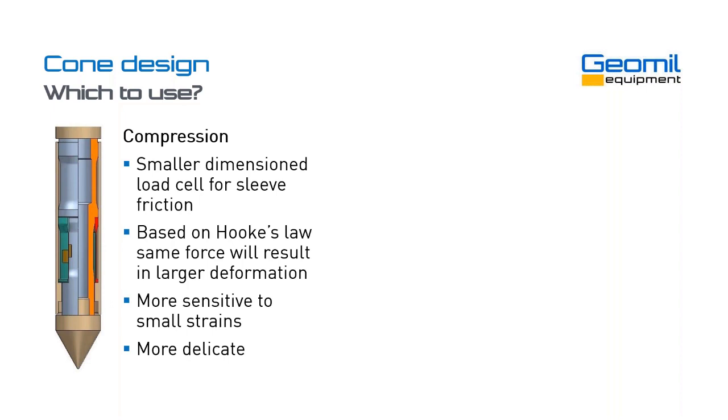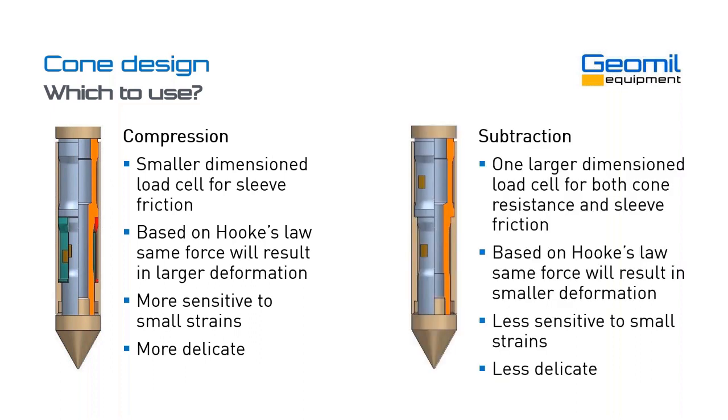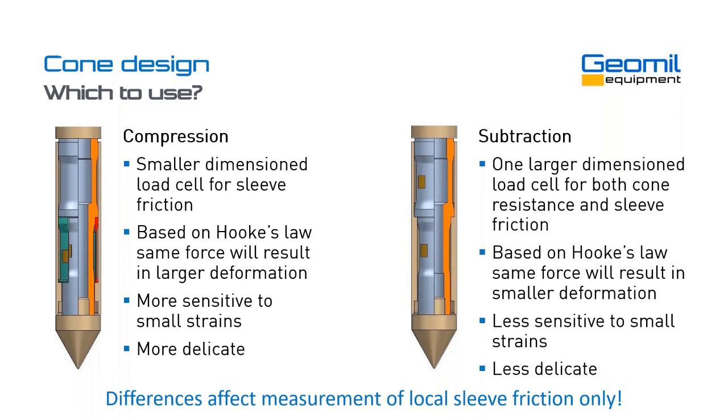Which one to use? The compression cone, with its smaller dimension friction load cell, is more sensitive to small strains and therefore more delicate. The subtraction cone has one larger load cell measuring both parameters — less sensitive to small strains, so less delicate. The subtraction cone is typically used in harder soils and in situations where the cone cannot be cleaned after each test. The compression cone is more sensitive and needs more cleaning — we recommend cleaning it after each test. These differences only relate to how sleeve friction is measured; they do not affect the measurement of cone resistance.